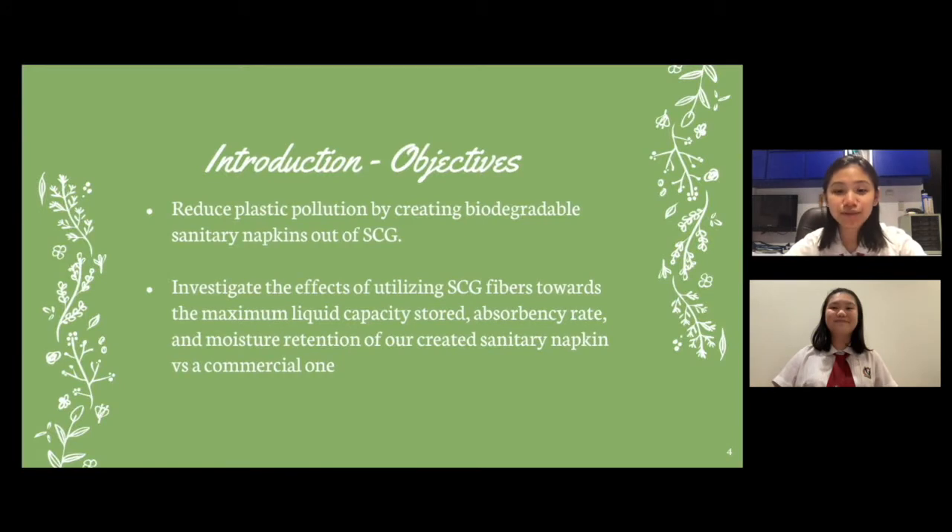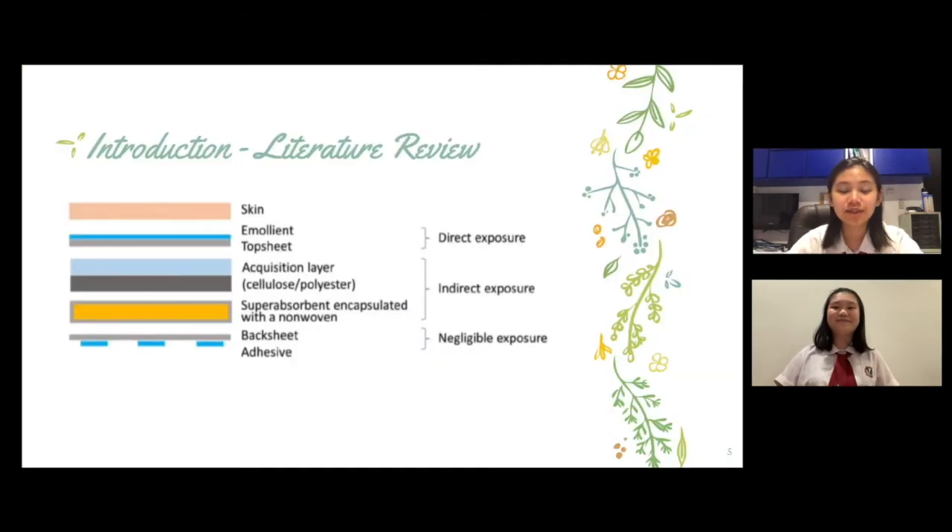Thus, the study aims to reduce plastic pollution by creating biodegradable sanitary napkins out of SCG, a waste that is abundant in Indonesia. Furthermore, it investigates the effects of utilizing SCG fibers towards the maximum liquid capacity stored, moisture retention, and absorbency rate of our created sanitary napkin in comparison to a commercial one.